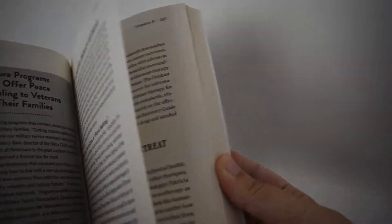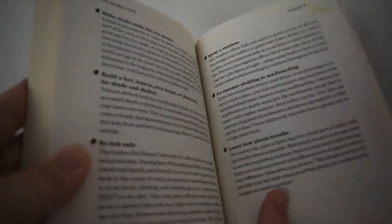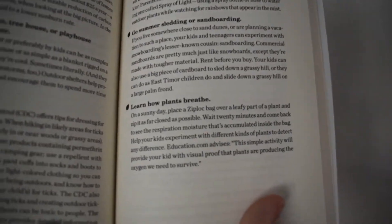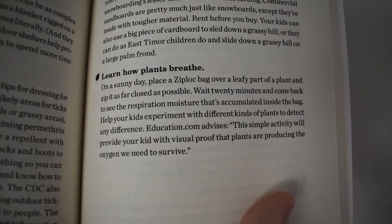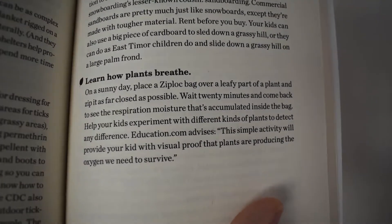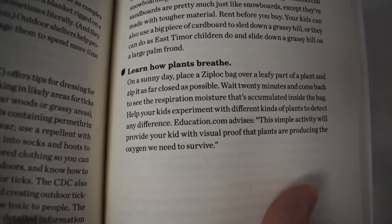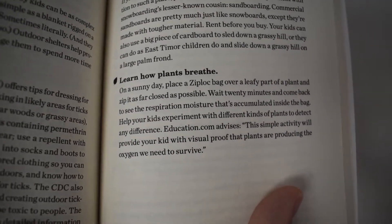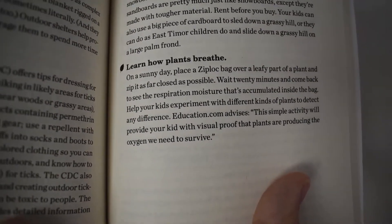He goes on about all these different nature therapies you can go through — certainly worthwhile, but I can't talk about everything in this book. One experiment I'm excited to try as soon as possible: learning how plants breathe. You place a Ziploc bag over a leafy part of a plant, zip it as far closed as possible, come back later, and see the moisture. He references education.com again, so check that out if you want these sorts of activities.